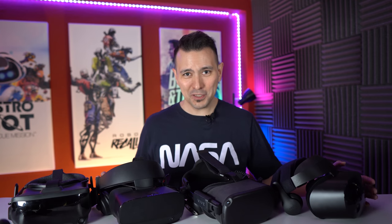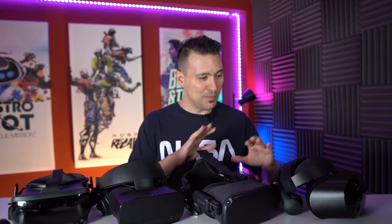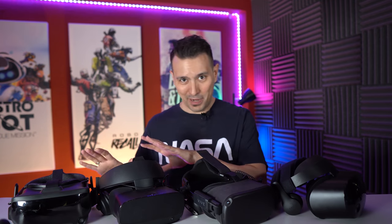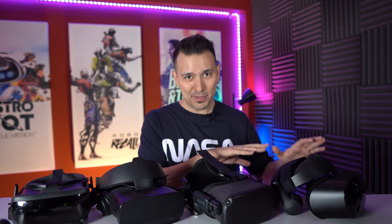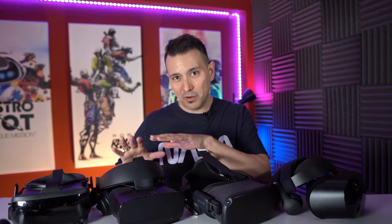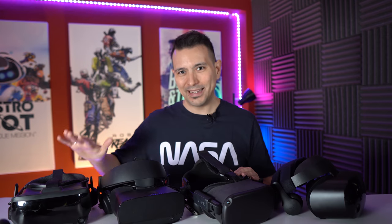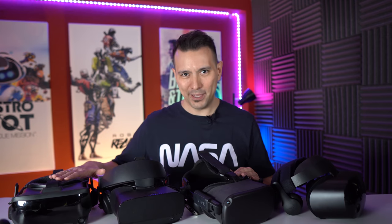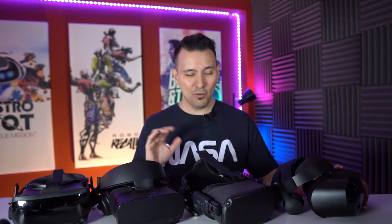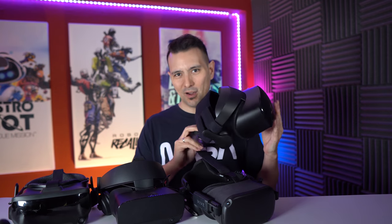So you want to play Half-Life Alyx and you're wondering which VR headset to buy. Welcome to the VR community — we're really happy to have you. These are the four headsets I recommend from low budget to higher budget: the Samsung Odyssey Plus for $249, the Oculus Quest and the Oculus Rift S both at $399, and the Valve Index at $999 for the full package. Let's start with the low budget option, the Samsung Odyssey Plus.